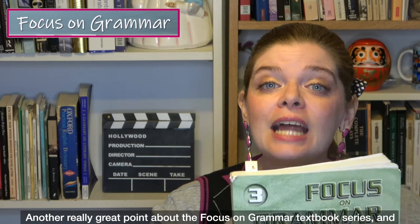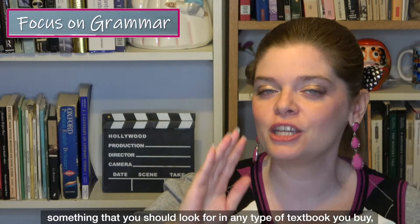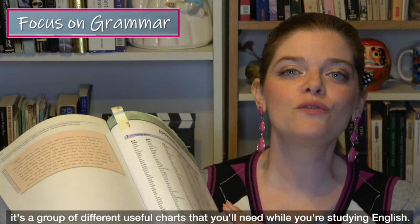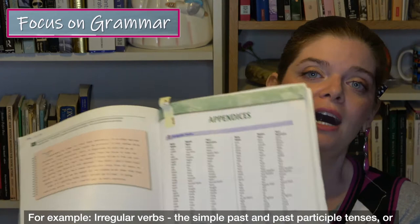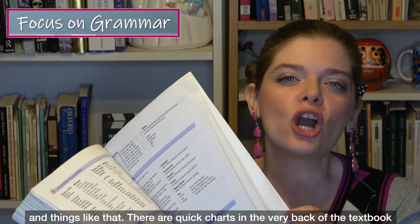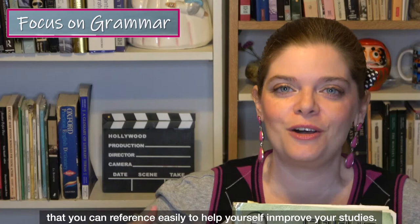Another really great point about the Focus on Grammar series — and something you should look for in any grammar textbook you buy — is that at the back there's something called the appendices. It's a list of useful charts you'll need while studying English, for example, irregular verbs, the simple past and past participle tenses, or which verbs take gerunds versus infinitives. These quick reference charts in the back are very helpful for your studies.